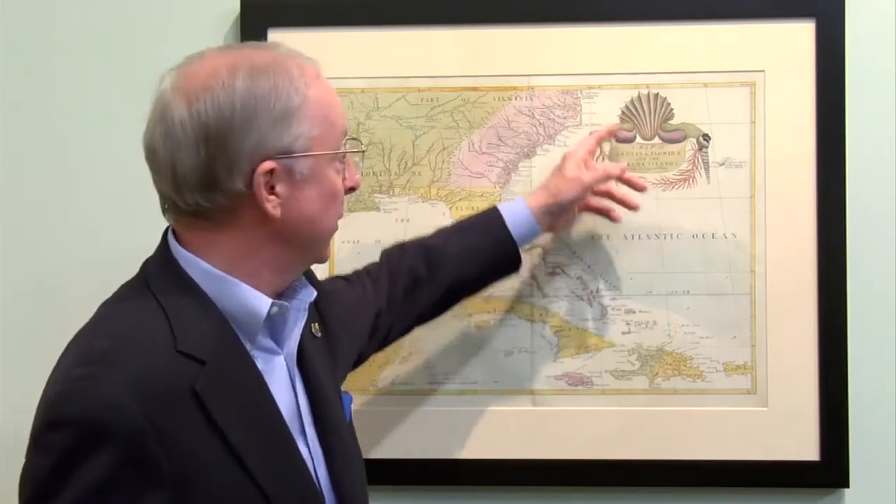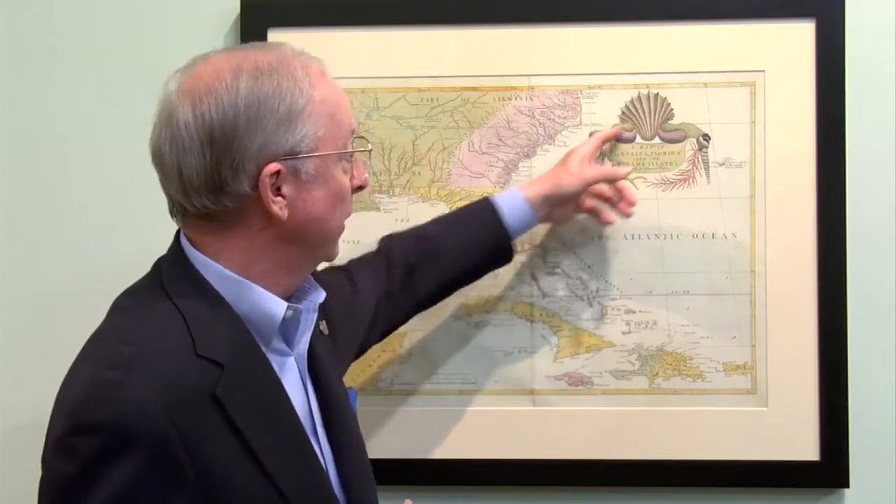Our next map to talk about is English or British, 1754, first done in 1733. A couple of things I would say about this map, and then I want to tell a story to lead us into the next map. Look at the cartouche here where the title is, and look at the shells that surround the title of the map.